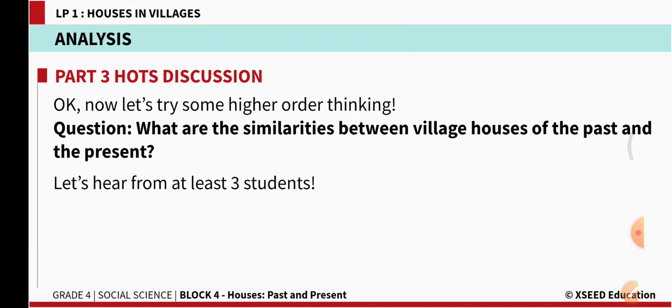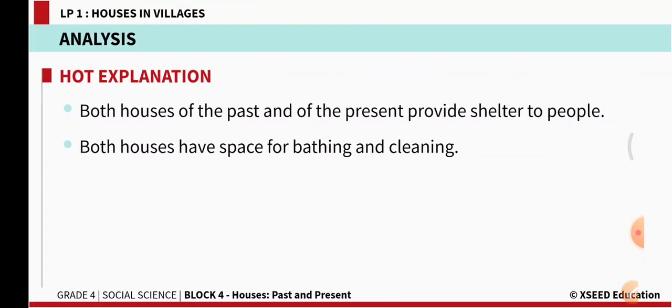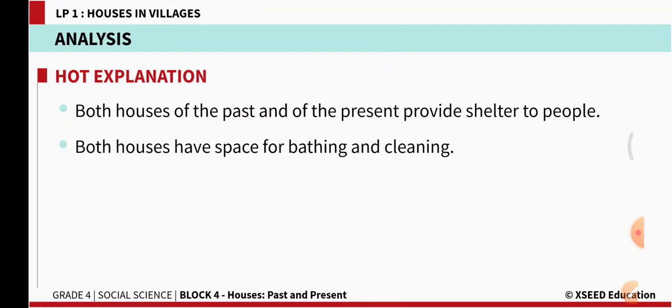What are the similarities between village houses of the past and the present? Both houses of the past and of the present provide shelter to people. The house built 30 years back provided shelter, and present-day houses in villages also provide shelter. Both houses also have space for bathing and cleaning.